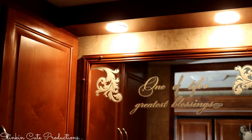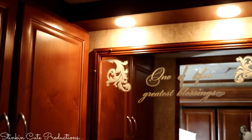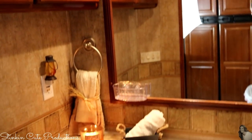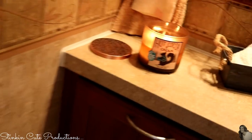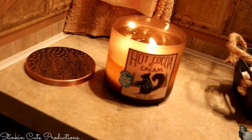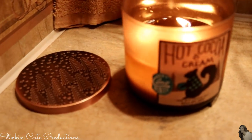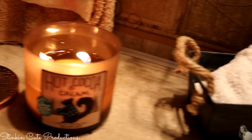All of the wall decals that I've put in the motorhome — here in the bathroom and in the kitchen — I either found at the Dollar Tree or the 99 cent store. And of course, it is a must to add a Bath & Body Works hot cocoa and cream candle to the motorhome. I love the smell of it and it is just perfect for camping.